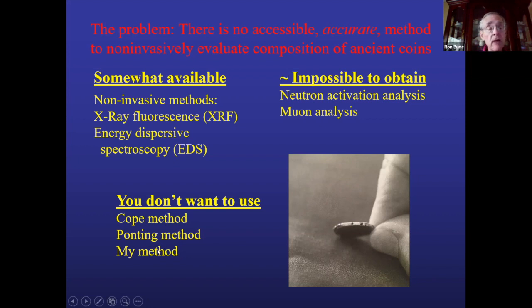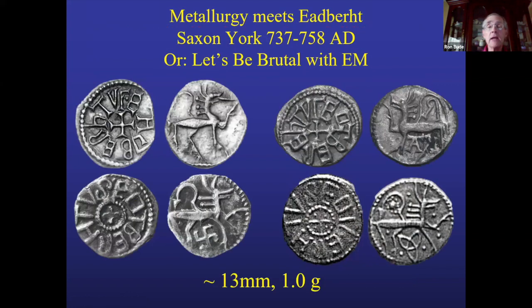My other research interest is the Saxon coinage of Eadbert, king of Northumbria, centered on York for about 20 years in the early to mid 700s AD. These are small coins — about 13 millimeters, weighing about a gram. There are probably 50 or 60 sub-varieties in total of this coinage, and it's thought that Eadbert probably debased his coinage over time during his reign. I can't study 60 sub-varieties by dissolving them in acid, but I could at least prove previous research wrong.